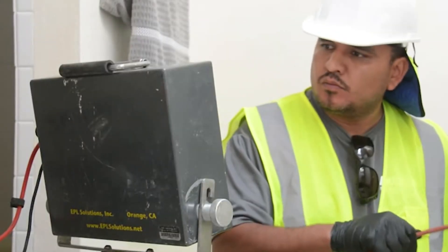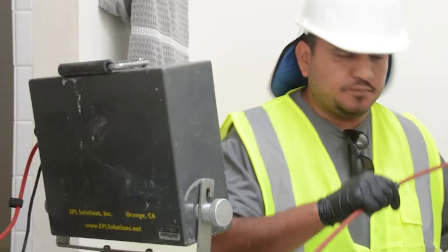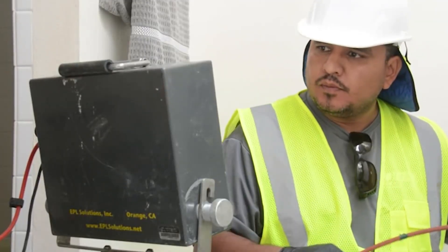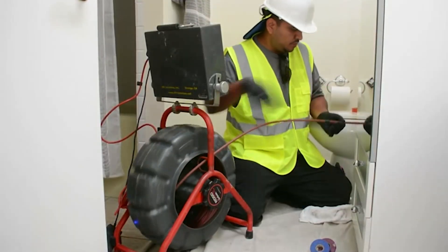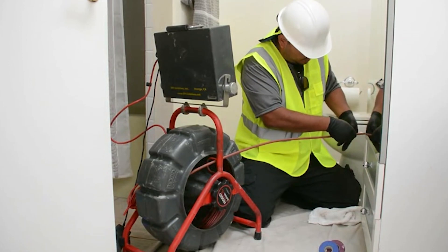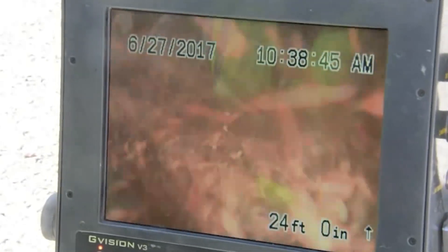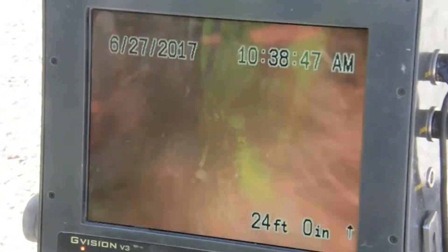Installing the NuDrain pipelining product begins with inspecting the condition of the pipe system using a CCTV camera. Once the pipes are inspected and measured, the problem areas are accurately mapped. The internal pipe is then cleaned of buildup and corrosion so that the liner can bond to the inside walls of the host pipe.